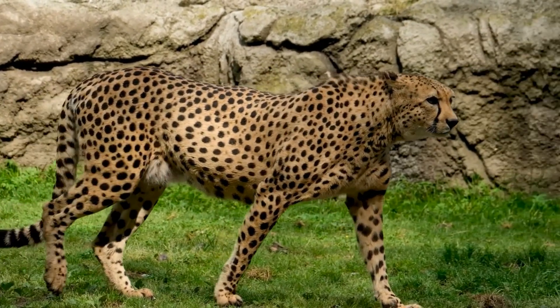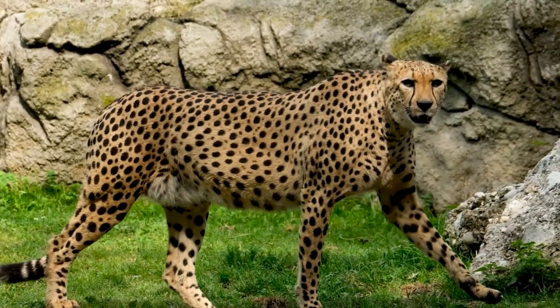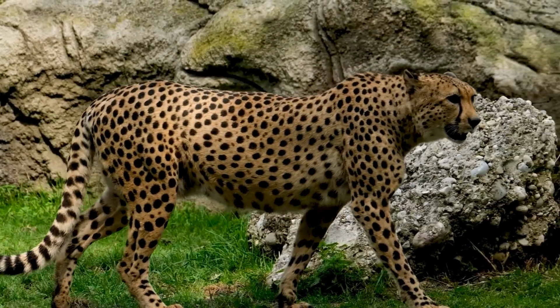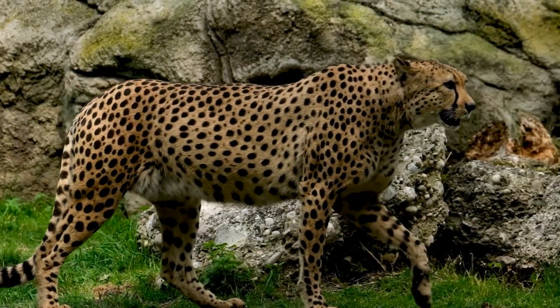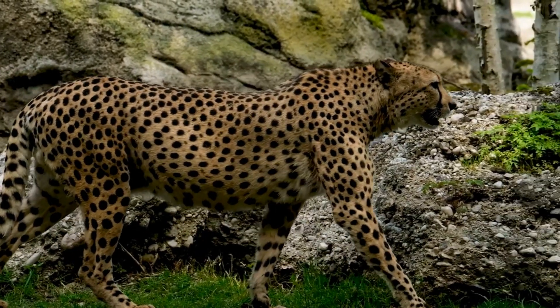In September 2022, cheetahs were reintroduced to India after being extinct in the country for 70 years. In the past, cheetahs were tamed and trained for hunting ungulates. They have been widely depicted in art, literature, advertising, and animation.